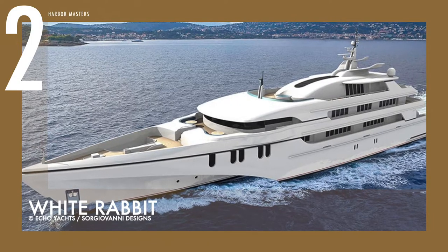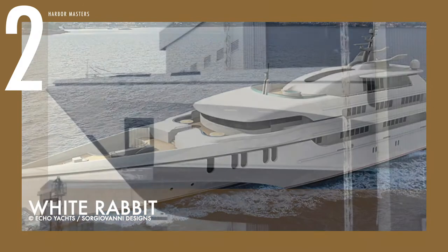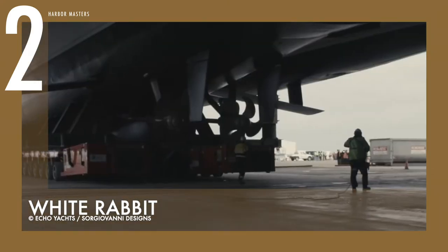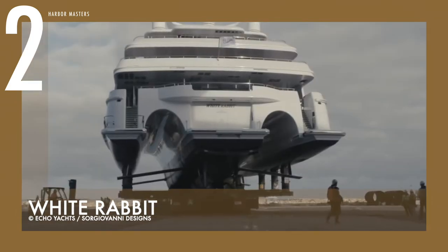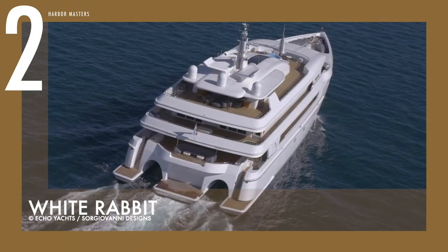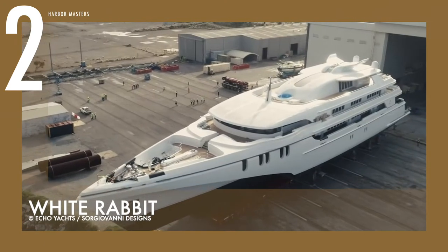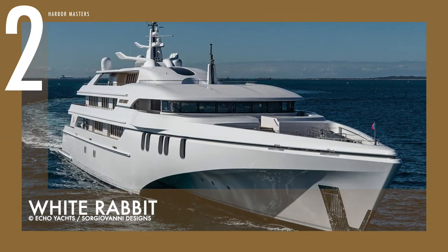At number 2 is the superyacht called White Rabbit. Built by Echo Yachts, White Rabbit is 100% custom-designed and built according to its experienced owner's exacting requirements, and is the culmination of four years of detailed design and construction efforts. At nearly 3,000 gross tons, 84 metres in length, and having a 19.6-metre beam, it is the largest superyacht built in Australia, and the largest aluminum and largest tri-hull superyacht in the world.